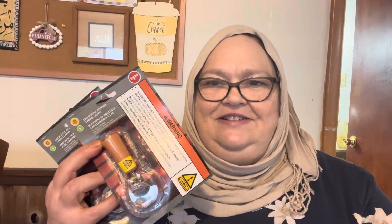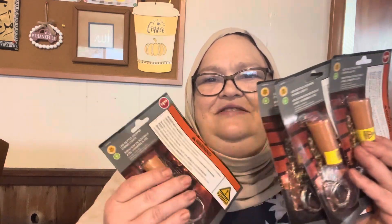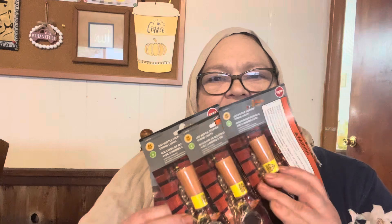I got four of these bottle light stoppers so I can turn four different bottles into a lamp — and that's for projects coming up.